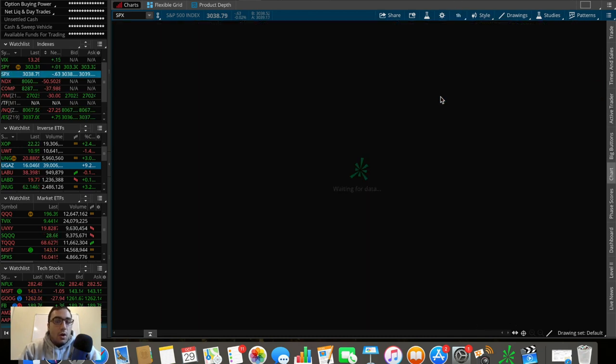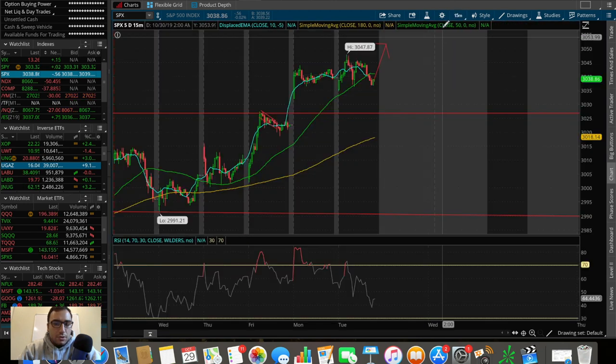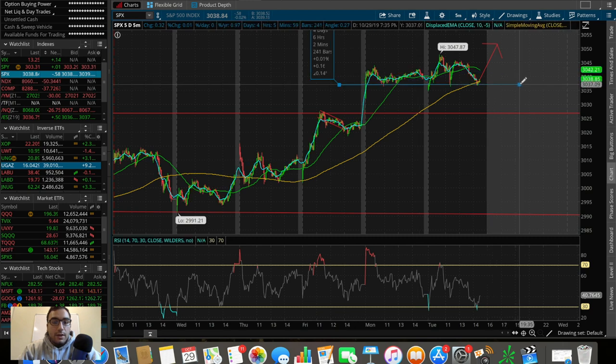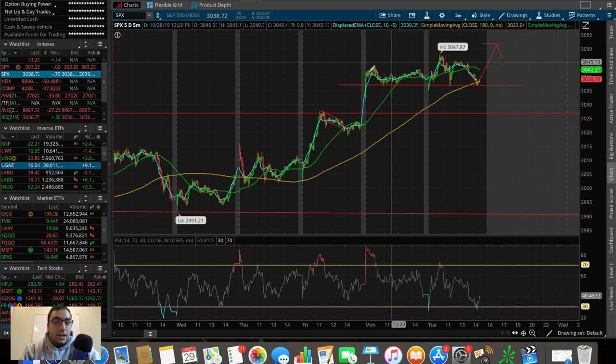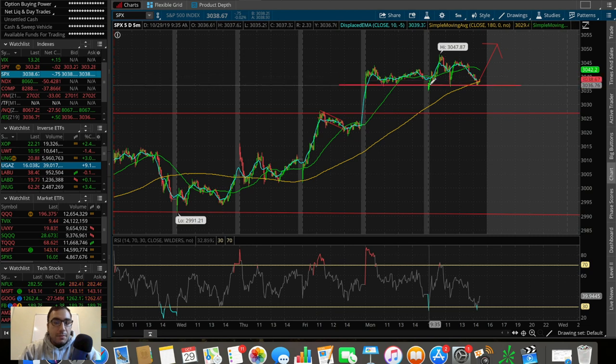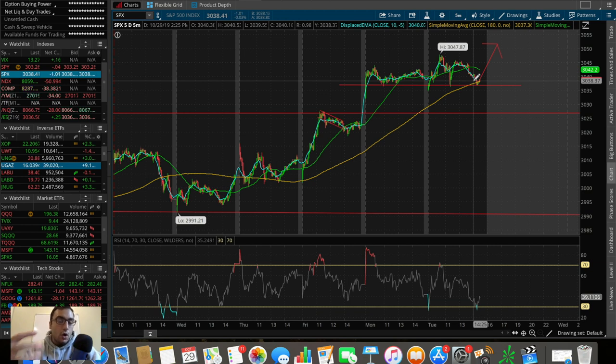The S&P is literally down 71 cents right now, down 0.02 percent — nothing really crazy. But one thing I'm seeing is we are looking to hold an uptrend. On the five-day five-minute chart, it seems like we are retracing and holding the 180 SMA as support. This is a level of support stemming back from earlier today and from yesterday as well, at around 3035 to 3036.